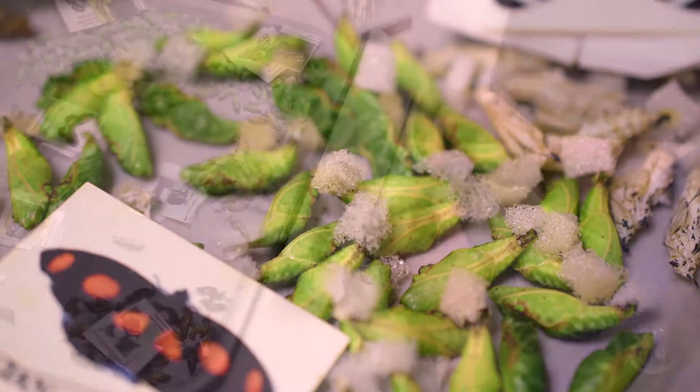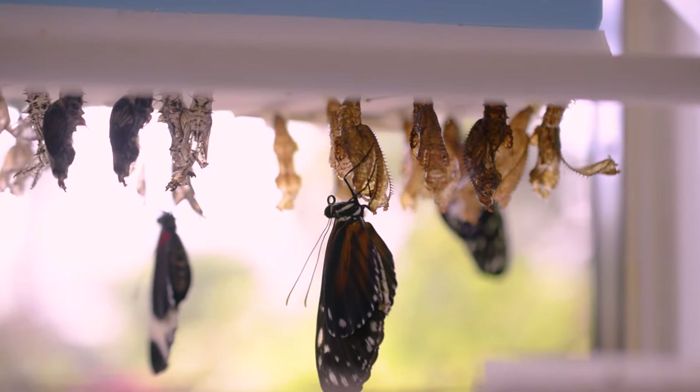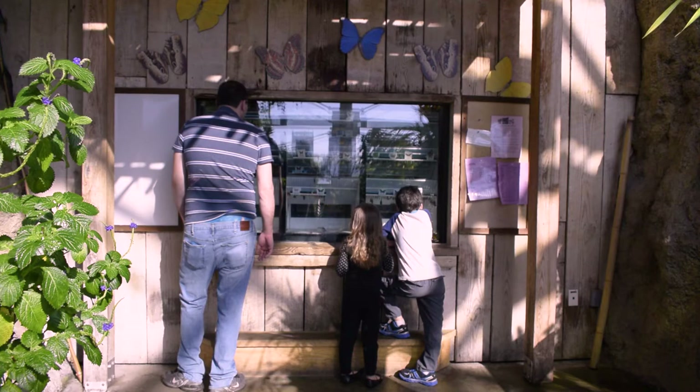When we get them, we hang them on these boards using the little piece of silk that a butterfly would normally attach to a leaf or limb out in nature. We put a little pin through that piece of silk, hang it on these boards, and hang them in our chrysalis window, which you can see if you come to the aquarium.